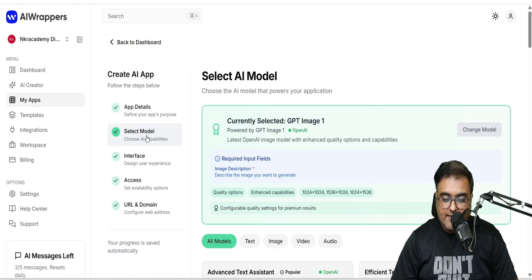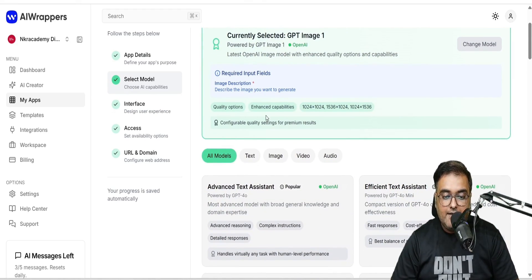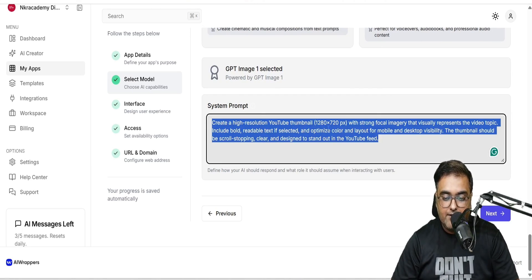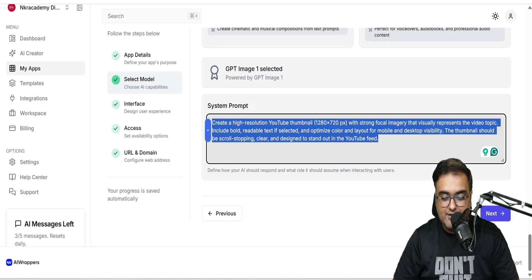This takes us to the second step where we need to choose a model. The current model is GPT Image One. You can see all available models and choose another if you want. In here, you can also find the input fields — your image description, quality option, enhance capabilities, and aspect ratio. You can also find the system prompt being used to generate output. You don't need to know any prompt writing — all of this is handled by the AI. But if you want to make changes, you can do that as well.